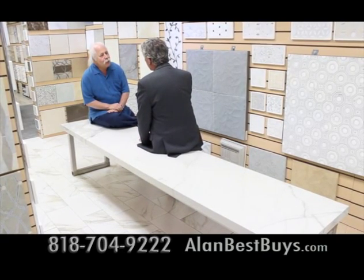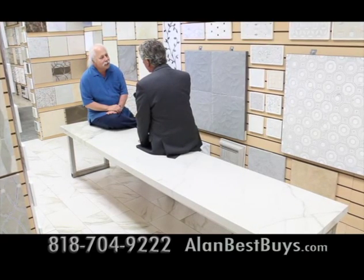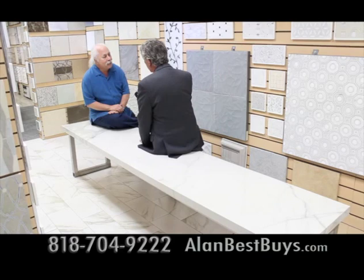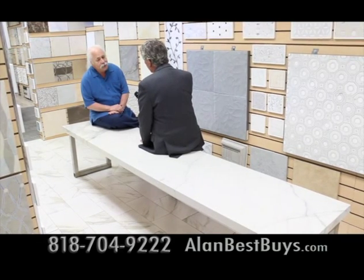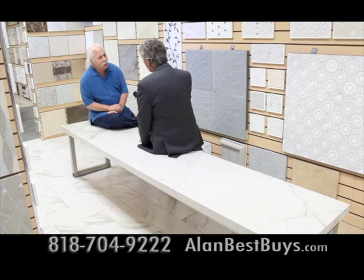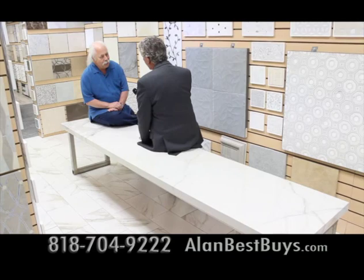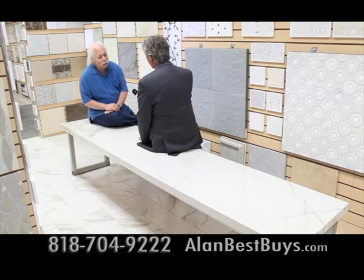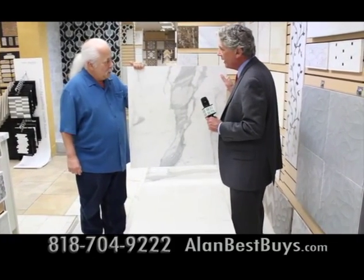The bench we're sitting on is actually a giant man-made tile. This is called thin porcelain tile, and these tiles come in slabs that are 5 feet by 10 feet. This is part of a 5-by-10-foot slab cut down to a bench. It can be used on the floor, on the wall, as a countertop, or as a bench. It's very sturdy and very stable. How much does this weigh, and if it were real stone, how much would it weigh?